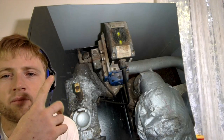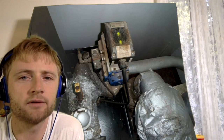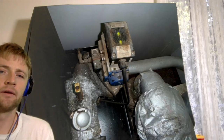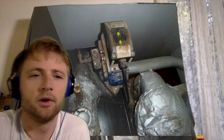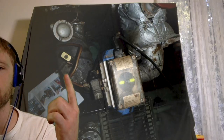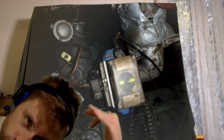Here we have some pneumatic valves and electric valves which operate with solenoid valves and air pistons. The gold-colored one is the thermometer. Thank you for watching, stay tuned for more videos — bye bye.